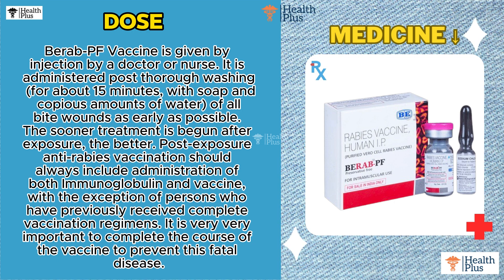Bairab PF Vaccine is given by injection by a doctor or nurse. It is administered post-thorough washing for about 15 minutes with soap and copious amounts of water of all bite wounds as early as possible. The sooner treatment is begun after exposure, the better.